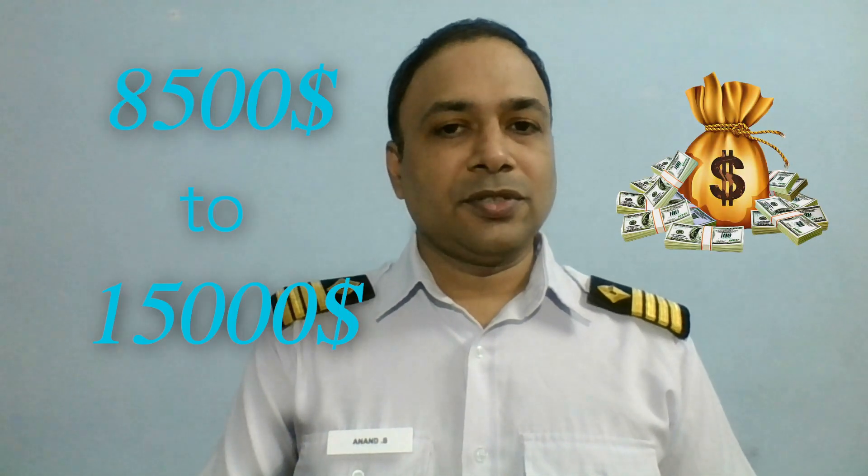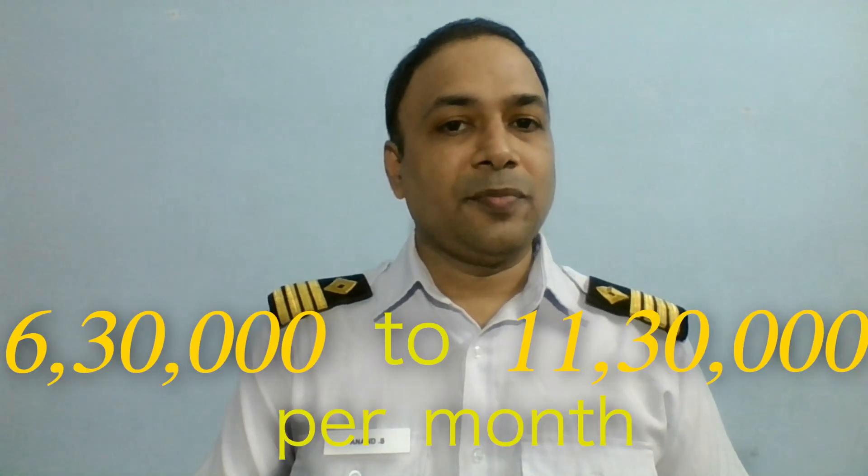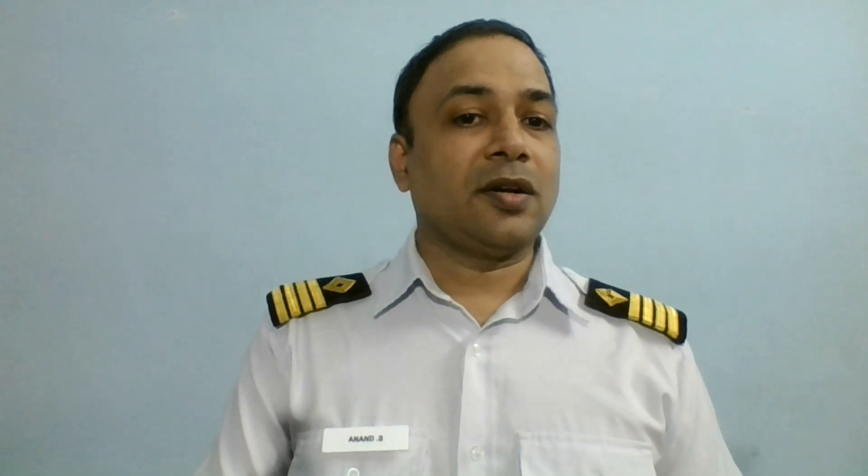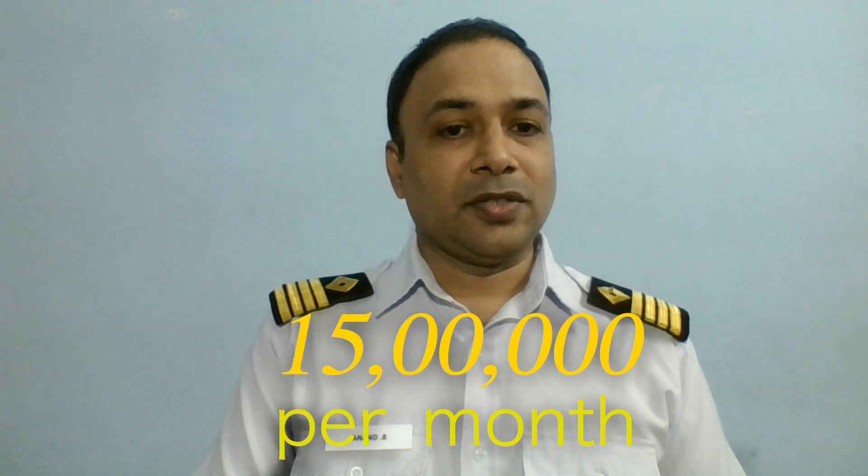The final rank is Master or Chief Engineer. Here, you can expect your salary around $8,500 to $15,000 per month — that is approximately 6.3 lakhs to 11.3 lakhs per month. Some specialized ships may earn you around $20,000, which is around 15 lakhs per month.